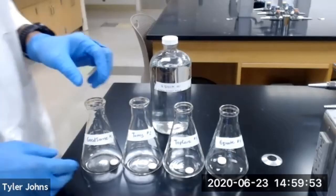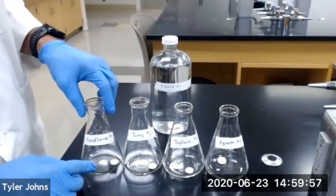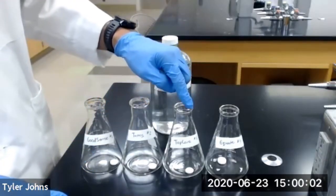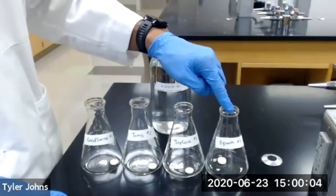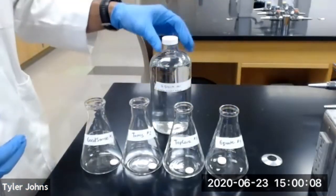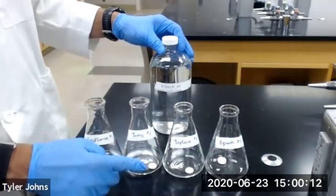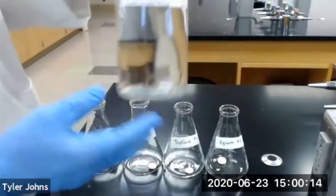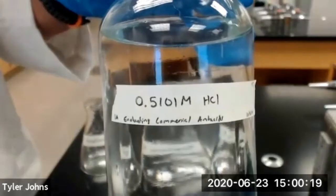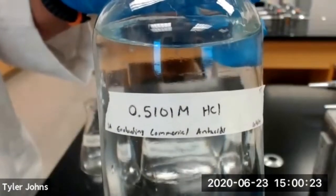I've gone ahead and transferred our four brands of antacid tablets to four different Erlenmeyer flasks. So we have our GoodSense, our Tums, TopCare, and Equate. We're now going to transfer 25 milliliters of standardized hydrochloric acid to each of these Erlenmeyer flasks. We're using 0.5101 molar standardized hydrochloric acid.